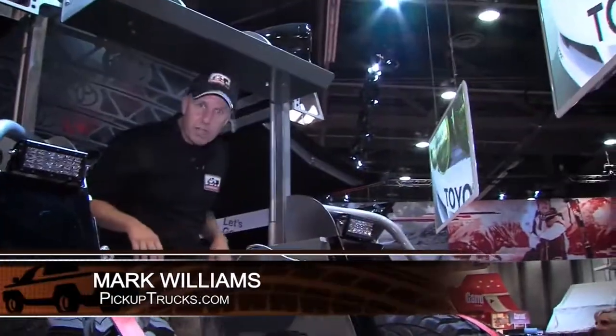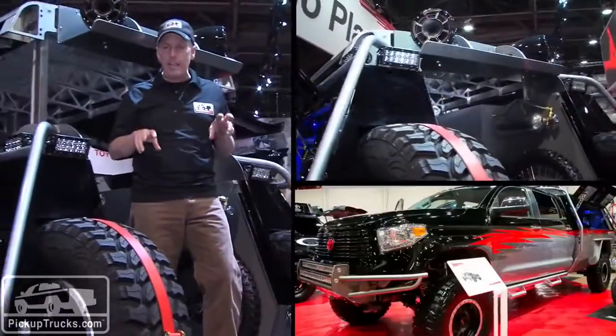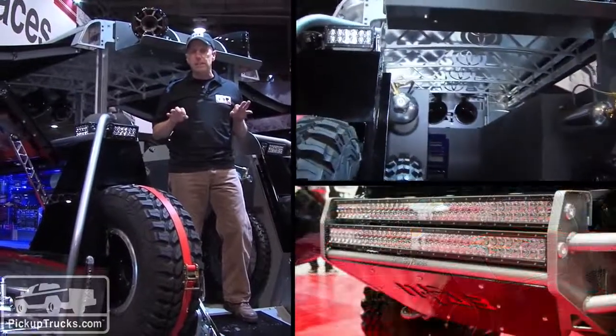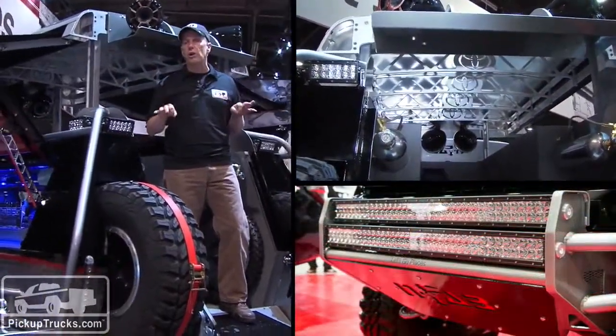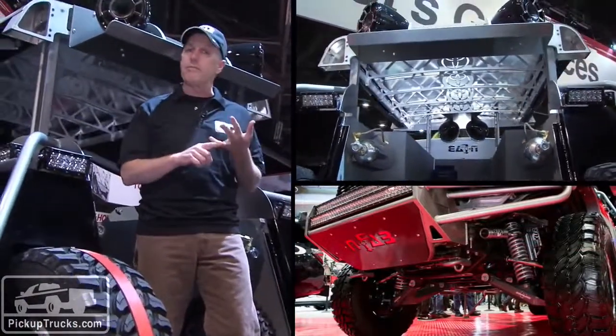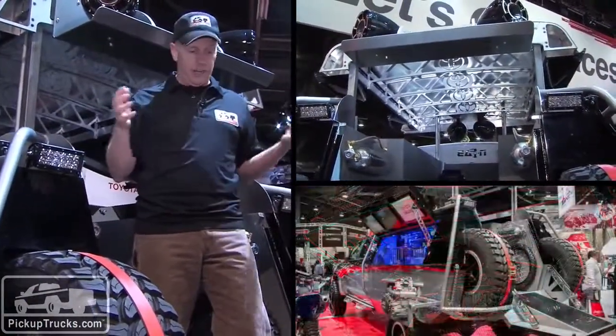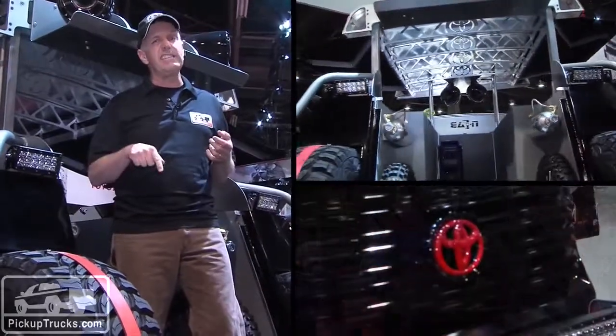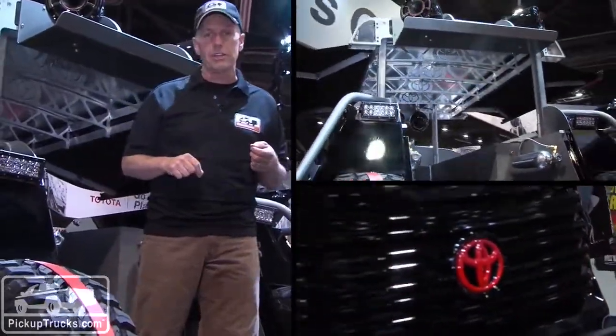I'm Mark Williams for PickupTrucks.com and we're here at the 2013 SEMA Show, where I'm standing on top of Toyota's Dream Challenge winner — the Let's Go Moto Toyota. It's built by Joe Gibbs Racing Motocross as well as N-Fab out of Houston, and underneath me is one monster Tundra. Let's dig into the details by taking a closer look.